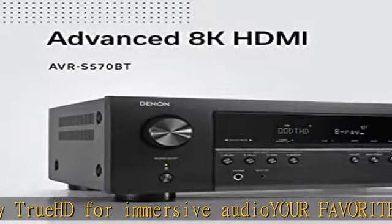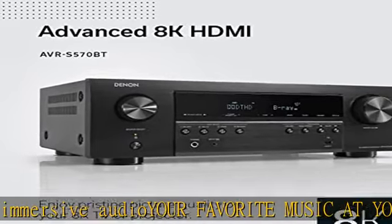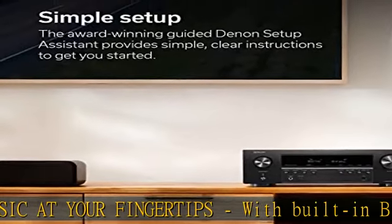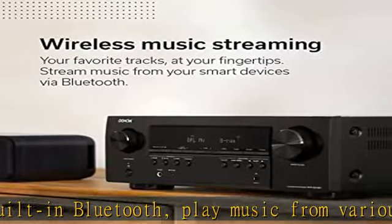Connect the AVR with your smart TV remote and access all your speaker sources and surround mode selections using just one remote. Or download the Denon remote app for iOS and Android and seamlessly control the AVR through your phone. With its 100-year legacy and Japanese precision technology, the Denon AVR-S570BT delivers multi-dimensional surround sound with 5.2 channel compatibility and supports 8K Ultra HD picture quality, perfect for your home theater and entertainment system.